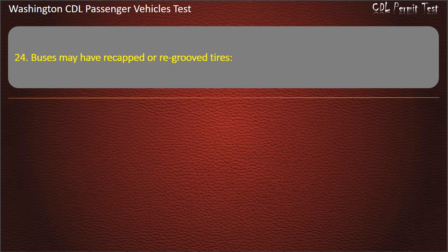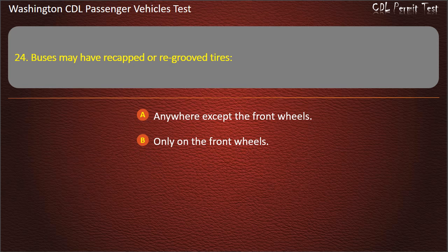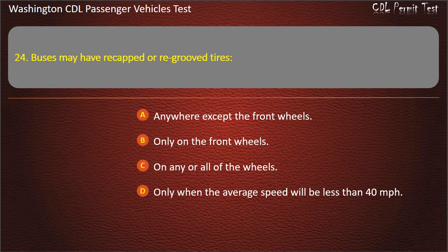Question 24. Buses may have re-capped or re-grooved tires: anywhere except the front wheels, only on the front wheels, on any or all of the wheels, or only when the average speed will be less than 40 mph. Answer: Anywhere except the front wheels.